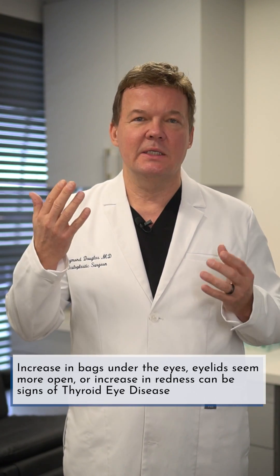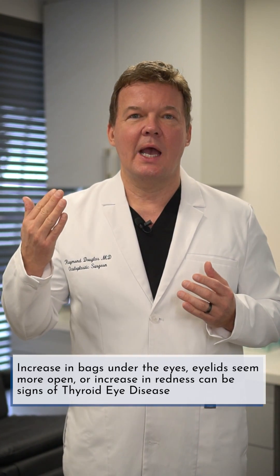You might even have a gelatinous, jelly-like substance on the outer corner of your eyes — that's a very specific thing called chemosis. That's not usually normal and certainly needs to be checked out.